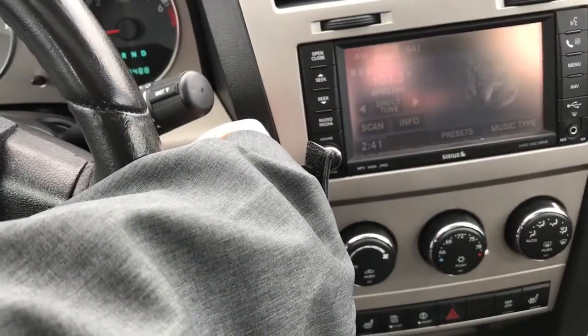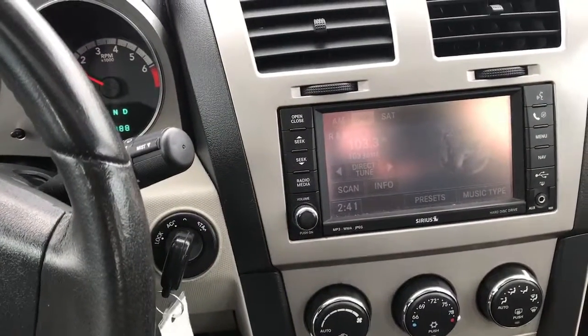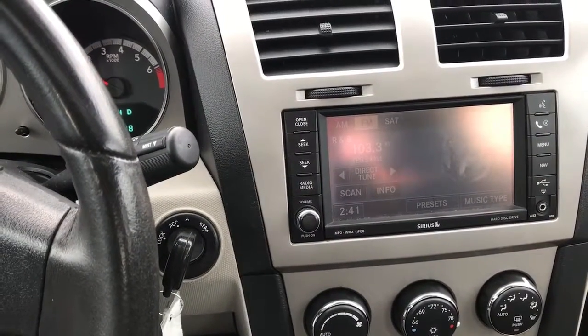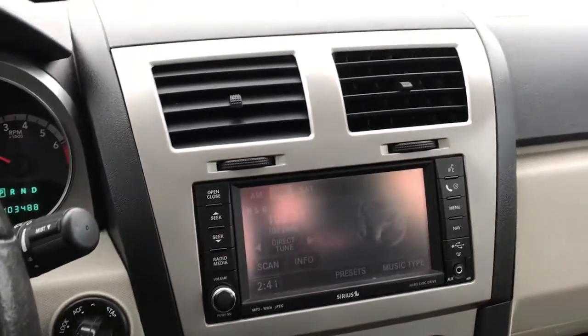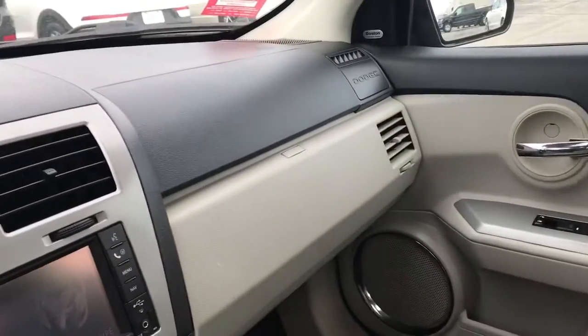I'll go ahead and start it up for you — I know that's one thing you wanted in the video. Sounds great. I know that you would be driving a little bit away, so I wanted to make sure I went over everything for you.